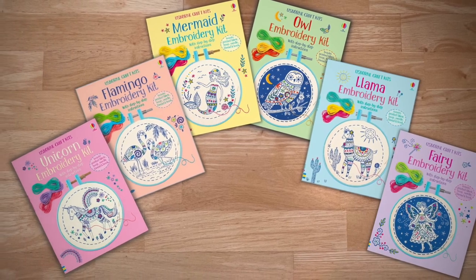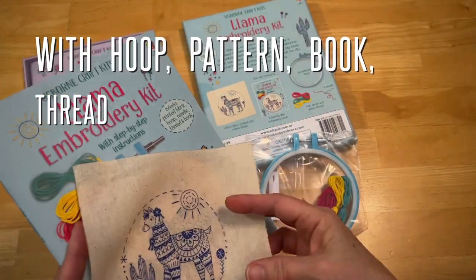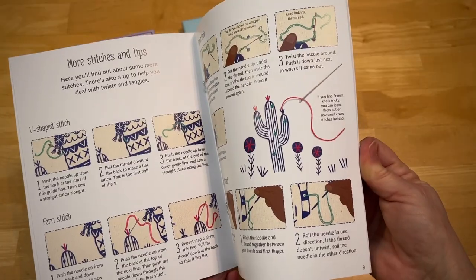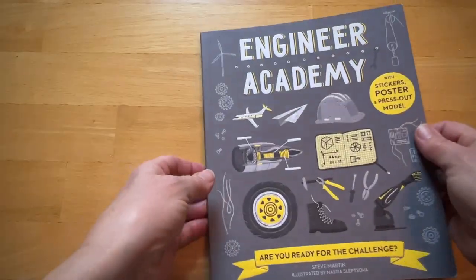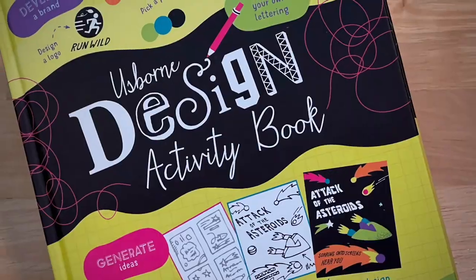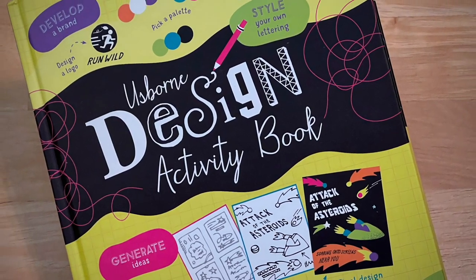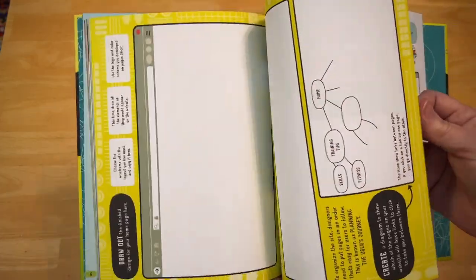Your budding seamstress will enjoy our embroidery kits. They include all the supplies and a book that breaks down the stitches and steps. Academy books provide an avenue to delve into a specific interest — develop a brand, design a board game, think about user experience — all in the design activity book.